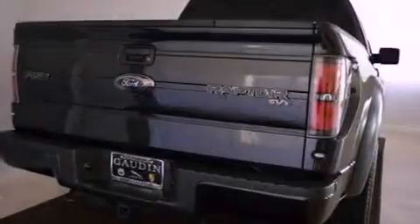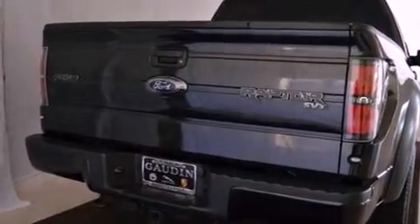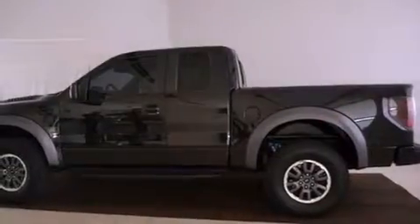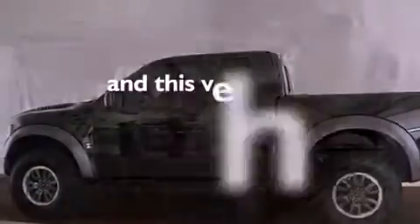Features include a power passenger seat, air conditioning, cruise control, a premium sound system, a leather-wrapped steering wheel, a security system, fog lamps, an anti-lock braking system, a rear window defroster, and this vehicle has less than 11,000 miles.